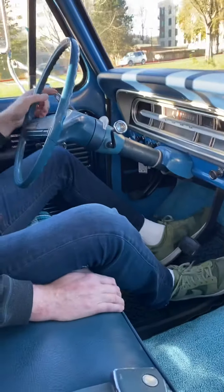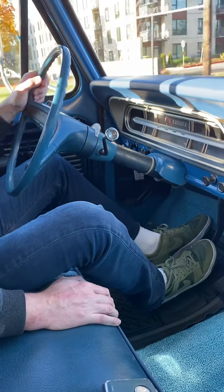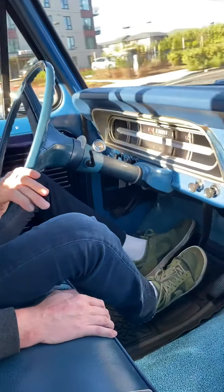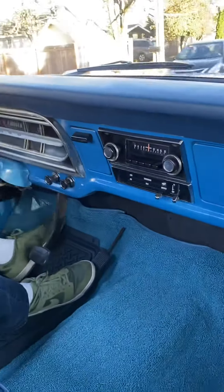This is a three-quarter ton, two-wheel drive, automatic. It does have power steering and power brakes. It's equipped with its factory AM radio, but that's about it.